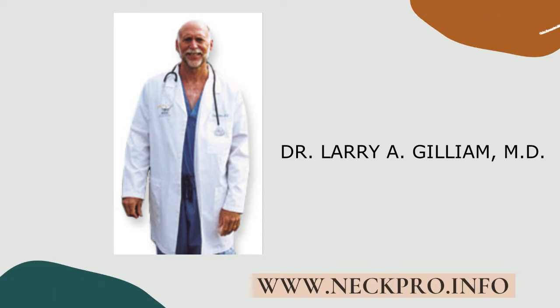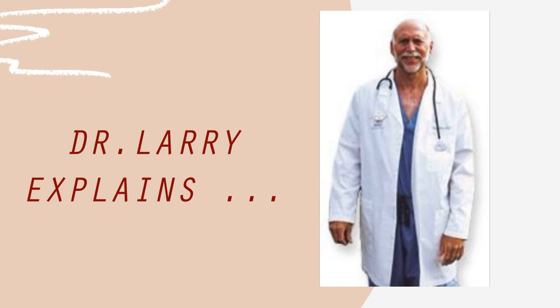Dr. Gilliam is the inventor and manufacturer of the NECPRO, which is an over-door cervical traction device for home use. He is a 1971 graduate of Loma Linda University School of Medicine, an inventor, entrepreneur, and a senior Olympic gold medalist. Welcome, Dr. Gilliam, and thank you so much for taking the time to join us. My pleasure, Steve. Thanks for having me.